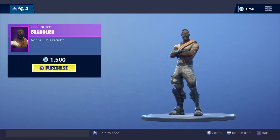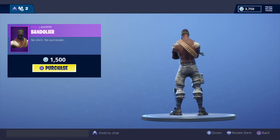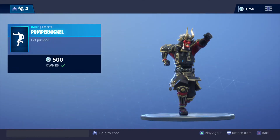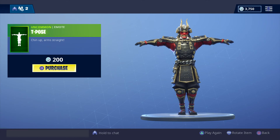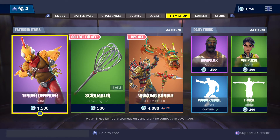Now the daily items. We have this outfit for 1,500 V-Bucks if you're interested. We have the Whiplash Outfit for 800 V-Bucks. We have the Pop-a-Nickel for 500 V-Bucks. And we have the T-Pose in store once again for 200 V-Bucks.